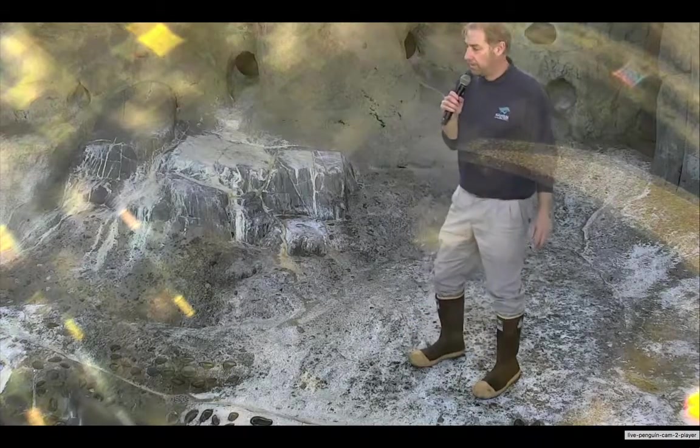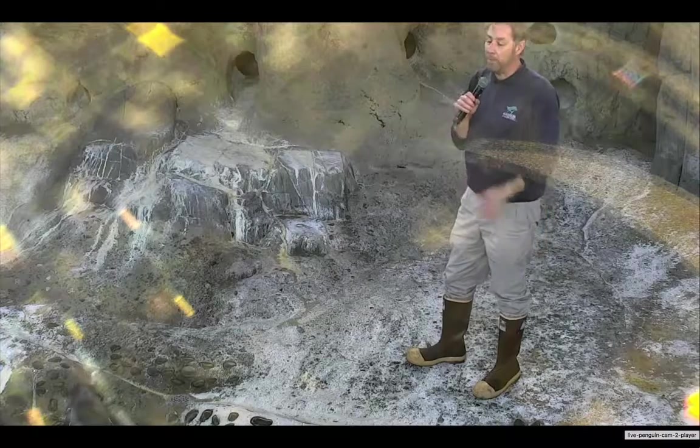Hi, everyone. My name is Rob. I just finished feeding the Magellanic penguins that you see here at the aquarium.